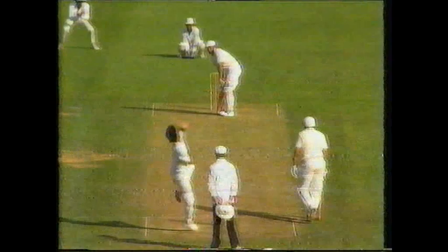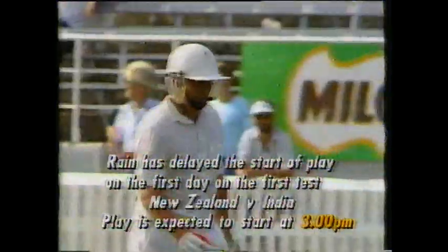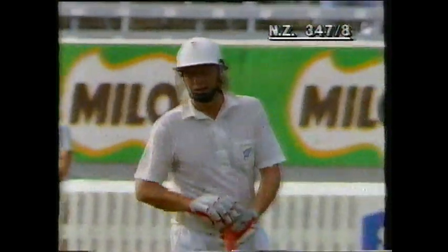Bright sunshine now as Ian Smith faces Attle Lawson — and this one's away down towards third man, Smith gets another boundary, just throwing the bat at one wide outside the off stump. And Smith goes racing to 132 with his twentieth boundary of the day.